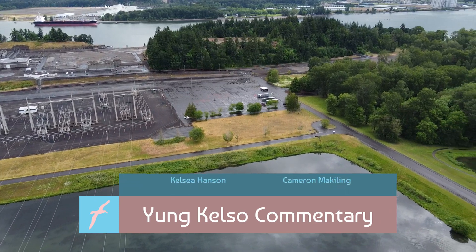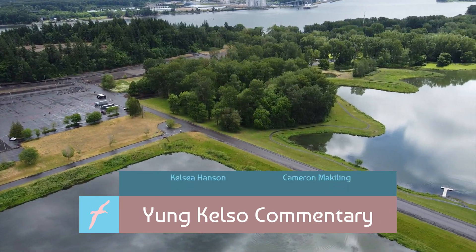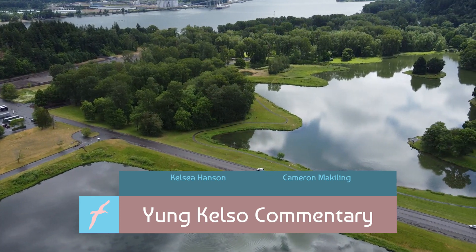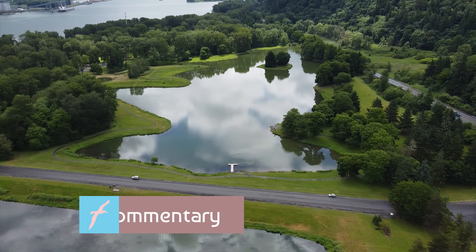We are Young Kelso Commentary. My name is Cameron McKilling, and joining me today is the wonderful Kelsey Hansen. And without any further ado, let's hop straight into these six-sided discs player profiles.